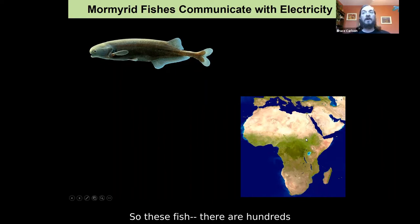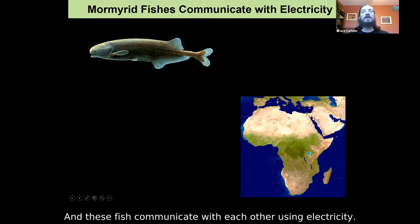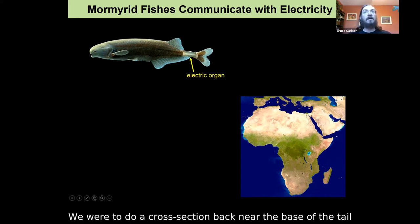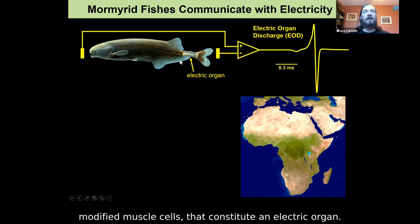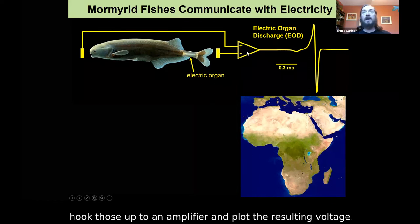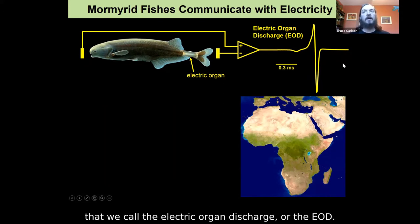There are hundreds of species of these fish. They are found throughout sub-Saharan Africa as well as the Nile River Basin, and they communicate with each other using electricity. If we were to do a cross-section back near the base of the tail, you would see this specialized structure — modified muscle cells that constitute an electric organ. If you stick a pair of wires in the water near the fish, hook those up to an amplifier, and plot the resulting voltage over time, you see this characteristic waveform that we call the electric organ discharge, or the EOD.